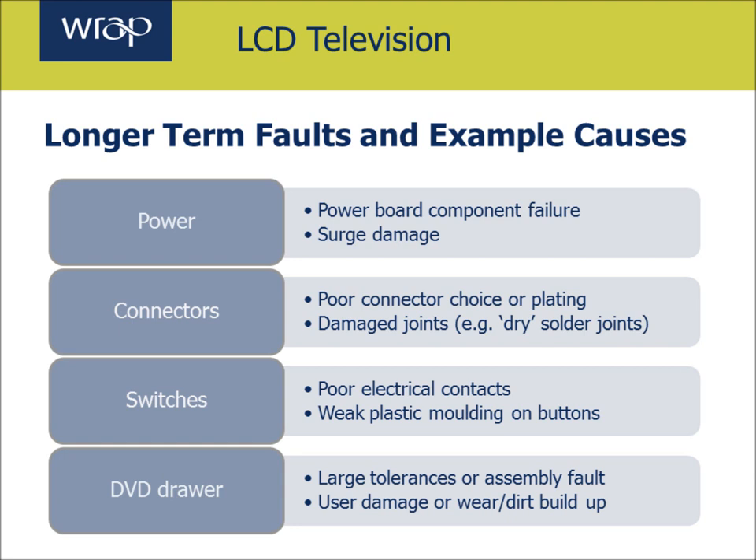The next thing is around switches. You can have poor electrical contacts on switches, or maybe it's the way the plastic moulding is made that means the contact isn't very strong or the button eventually weakens. And then a lot of units also have a DVD player. DVD players are reasonably reliable but eventually they will wear of course, and the laser unit will fail, or perhaps the mechanical aspects that bring the DVD tray in and out of the unit.